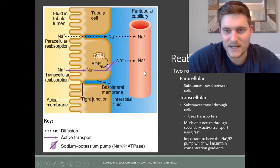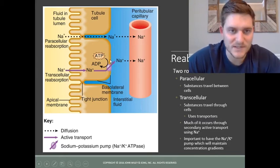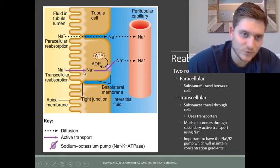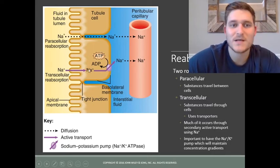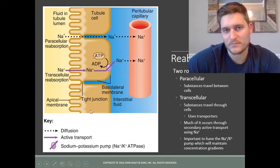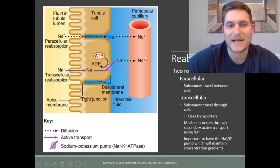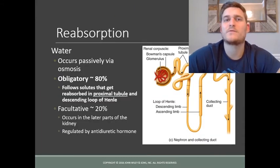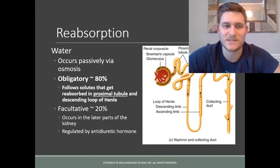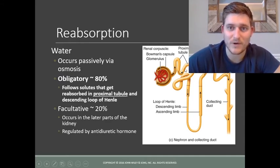When reabsorption happens through a cell, there are ion pumps that use ATP to transport things across the membrane. This is the case with sodium — when sodium is reabsorbed from the nephron to the bloodstream, there is a hydrolysis of ATP, and that energy is used to pump sodium back into the bloodstream. Water is reabsorbed via osmosis, and 80% of it is called obligatory water absorption, which takes place in the proximal tubule and the descending portion of the loop of Henle.